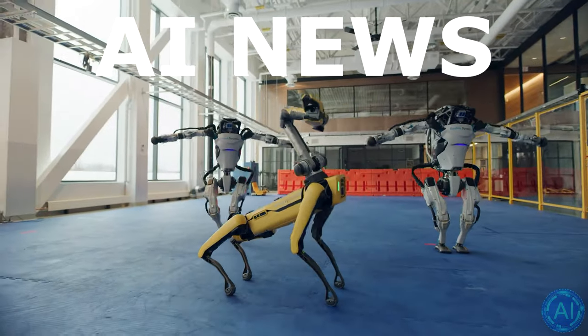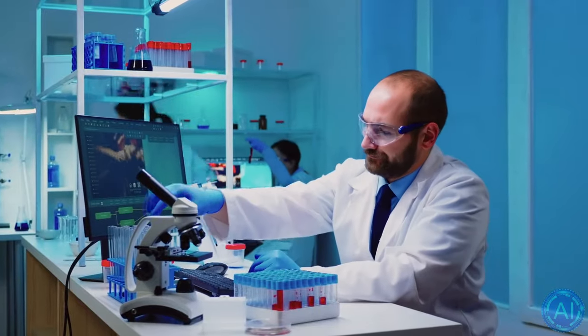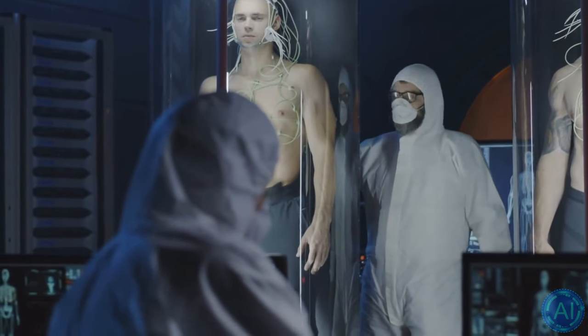Welcome to this episode of AI News. In this episode, I will show you how these Iron Man-like suits will look like, what they will be able to do, and what technology is being used to create these synthetic and smart nanosuits.